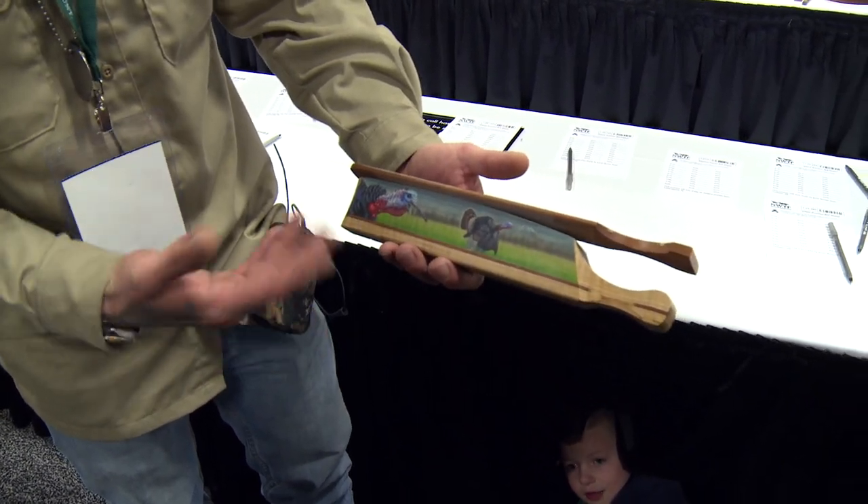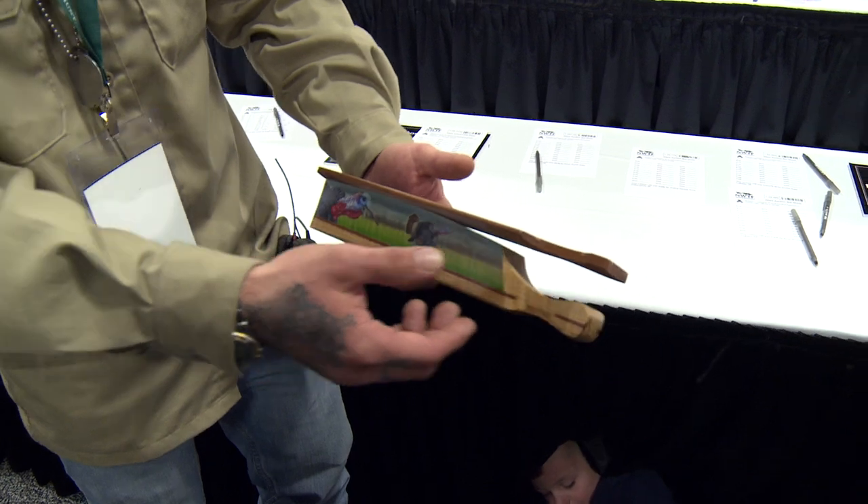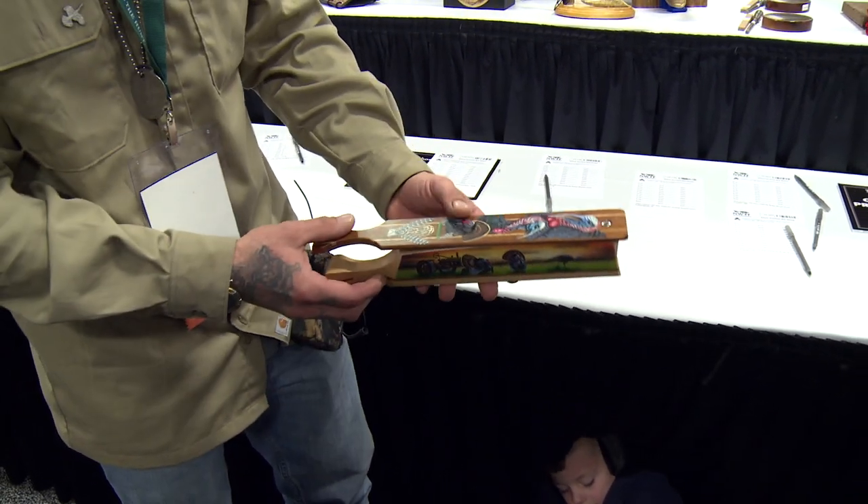I highly doubt anybody's going to take it into the woods — I would — but it just depends on who buys them. I was fortunate enough to win this year again the Earl Mickle Award with my call I entered, and actually back to back. I feel very blessed to have the opportunity to be part of such a great organization that has a platform to work off of, and it's just really neat what they do with this and allows us to display our artwork and our turkey calls.